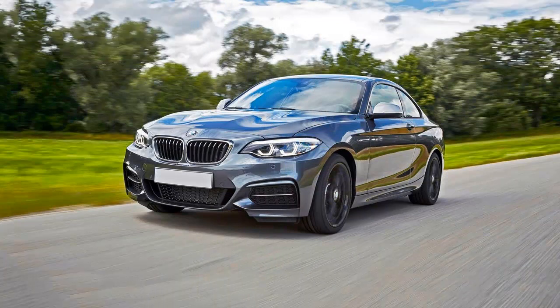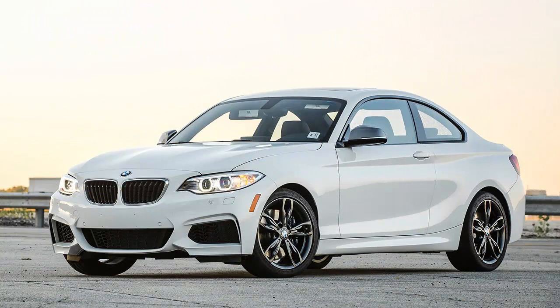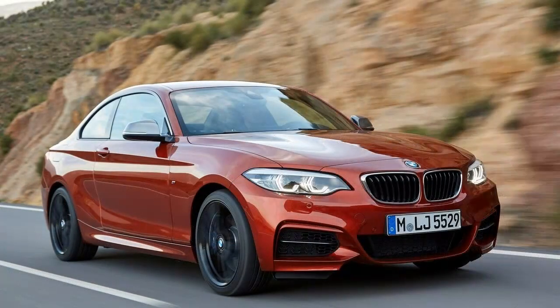Large automakers have become adept at creating new micro-segments, but BMW has managed an uncommon twist. The M240i is one of the rare cars that competes more closely with its own sibling — the M2 — than it does with any external foe. This is fraternal rivalry as practiced in a piranha tank.